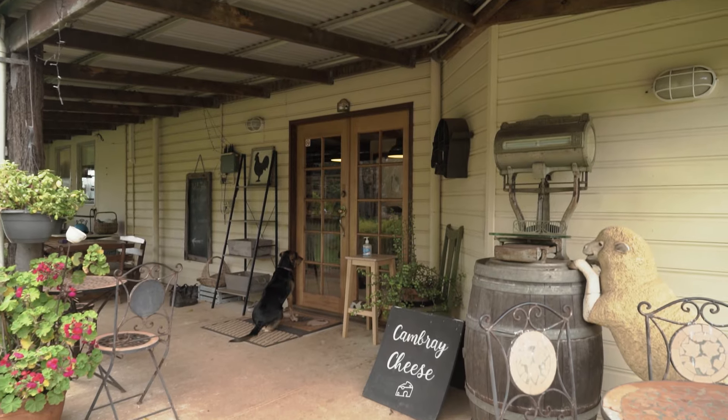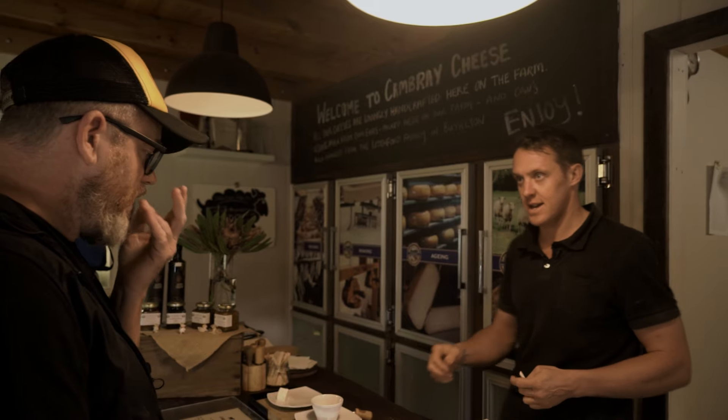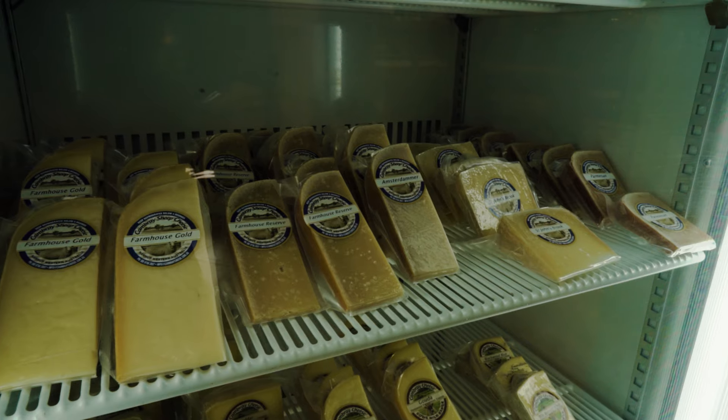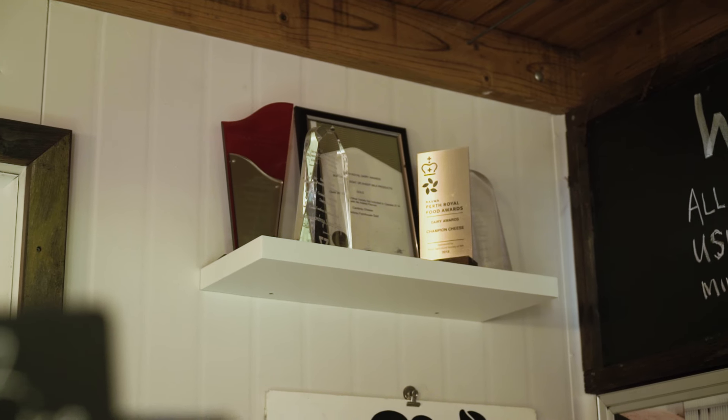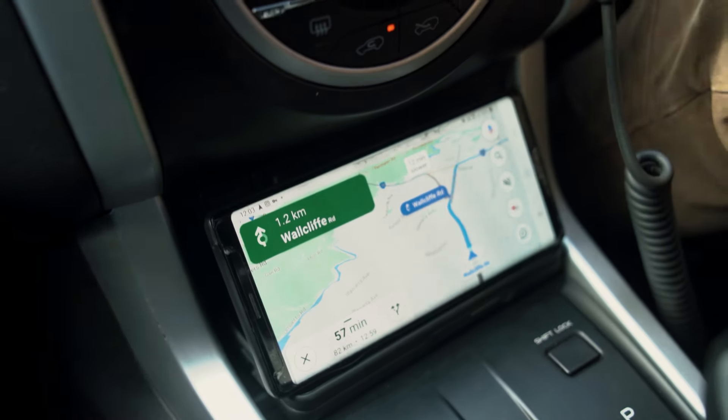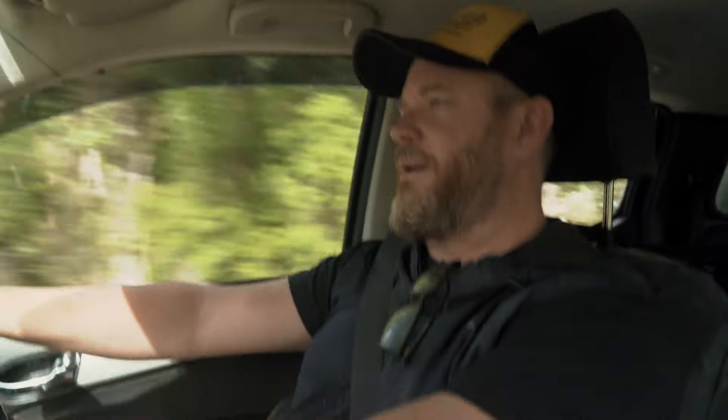The next place we're going on the road is the Camaray cheese farm. Tom is the owner and he produces this amazing cheese that's known all around WA as one of the best cheese producers coming out of the Margaret River area. We'll probably be there in about another hour — it's on the way down to Denmark, so it's going to be a bit of a journey.